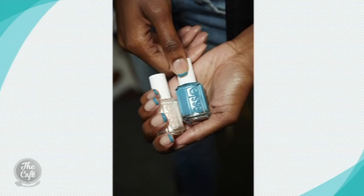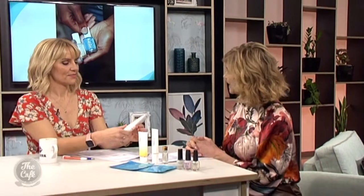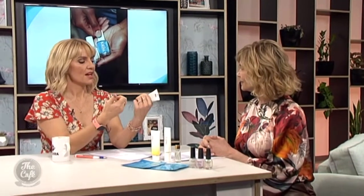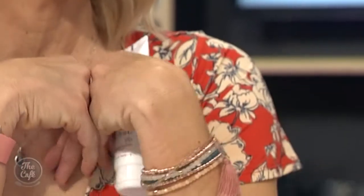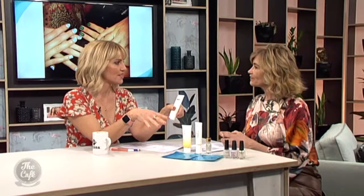Metallic tips are big now — so instead of a classic French tip with white and pink, go for a bit of color, something a little fun. Focusing on the cuticle is also a big trend at the moment. So there are lots of ways to update your nails without going over the top.